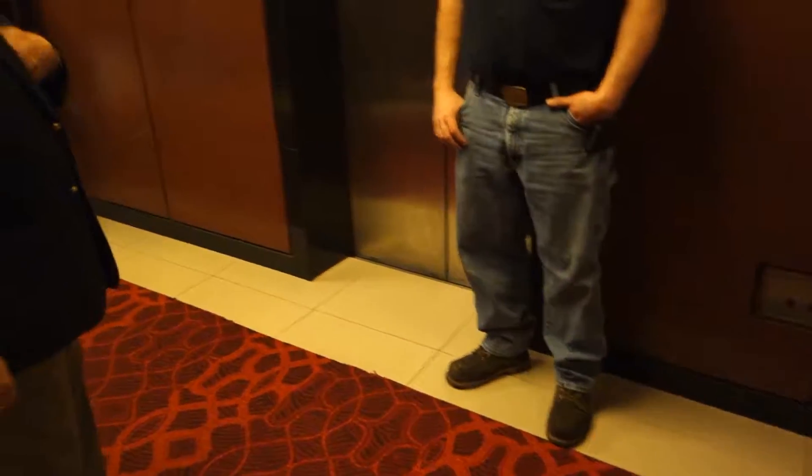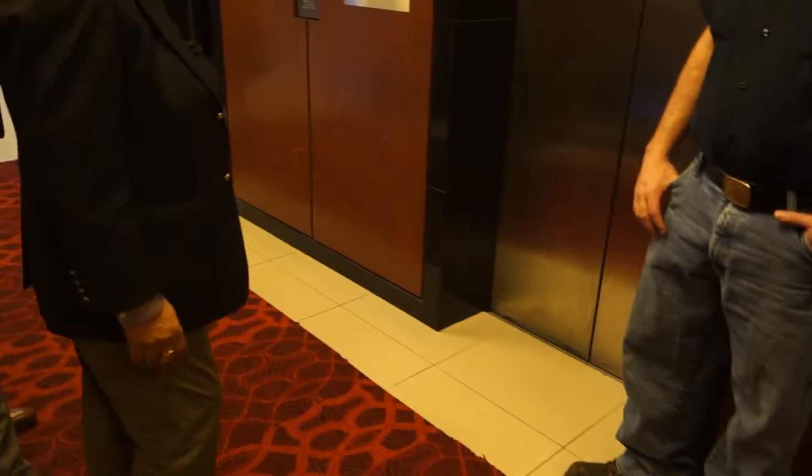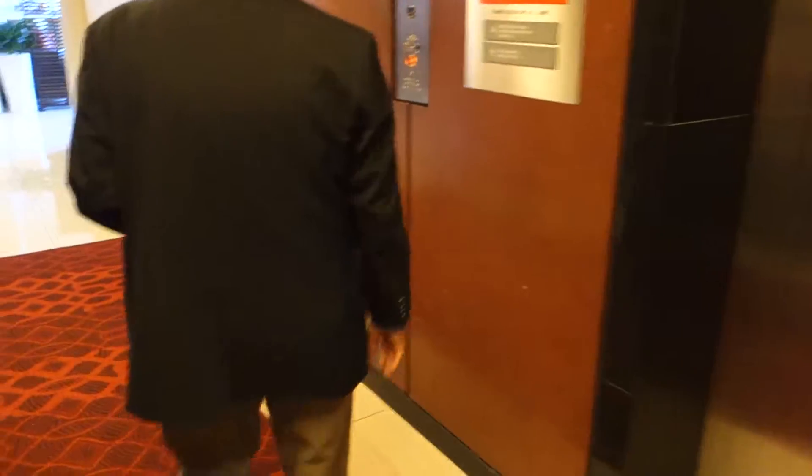I'm with some Fuji Tech guys, and we are about to go up and see the elevator machine room. Going up — I'm going up to the top floor.